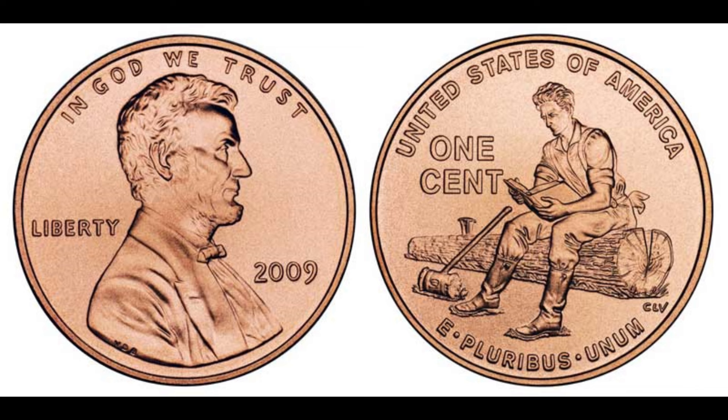The 2009 Lincoln penny with no mint mark is a unique and valuable piece of American numismatic history. Its rarity and significance make it a must-have for serious coin collectors. So keep your eyes peeled for this elusive penny — you never know when you might strike it rich. Don't forget to like, subscribe, and hit that notification bell for more coin collecting content.